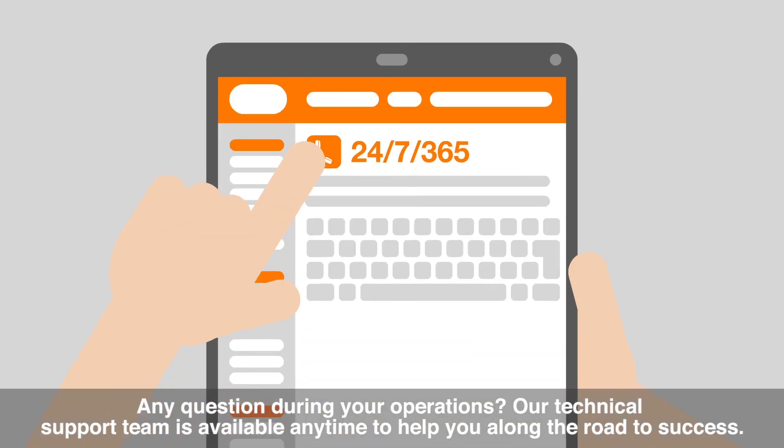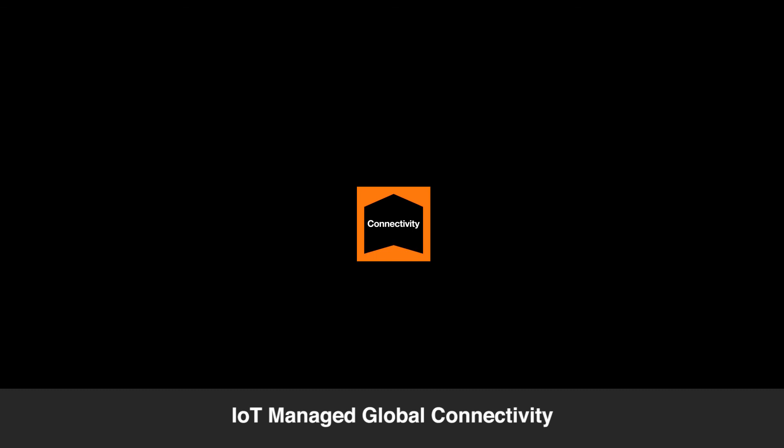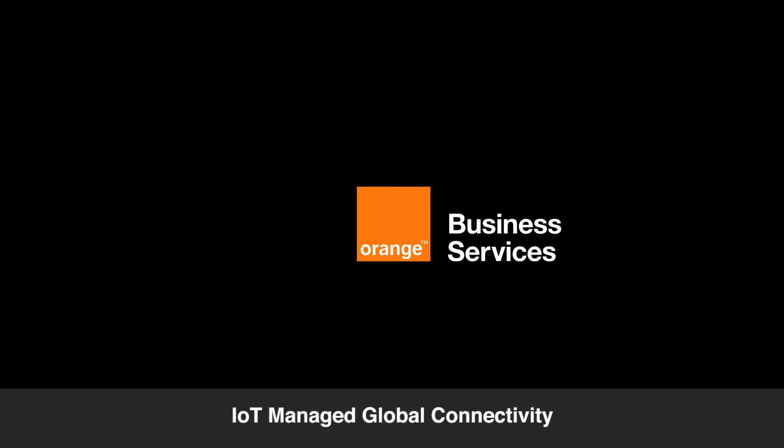Any questions during your operations? Our technical support team is available anytime to help you along the road to success. IoT managed global connectivity — empower your connected devices now.